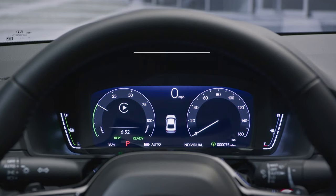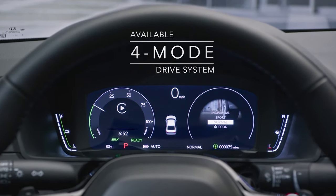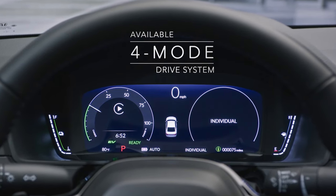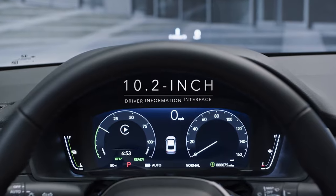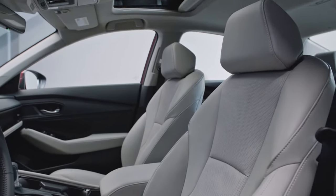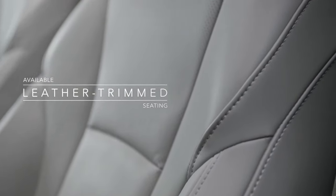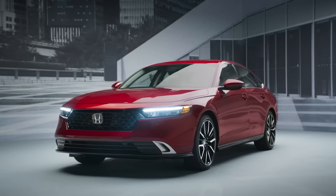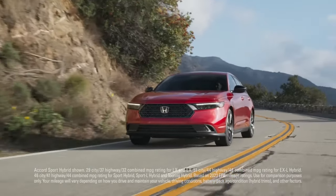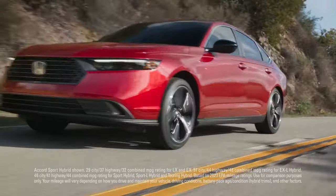The car also features a digital instrument cluster that provides drivers with a range of useful information, such as speed, fuel level, and trip distance. The cabin is available in a range of materials including leather and cloth, and features a range of color options.